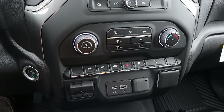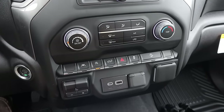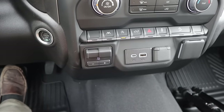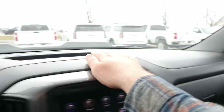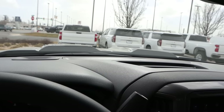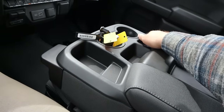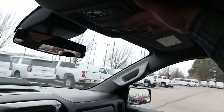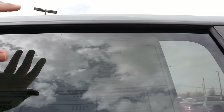This comes with lane departure, auto stop-start, tailgate drop-down, stability control, and hill descent control. There are some more outlets here, and trailer brake controls integrated from the factory. Got the double glove box here. And yeah, plastic across the dash, but easy to clean and durable. This one has the bench seat, so the middle seat flips up. The rear glass is fixed, so there's quite a bit of glare — but this is a Custom Trail Boss.